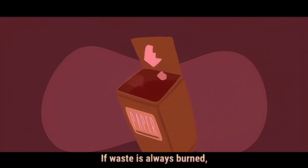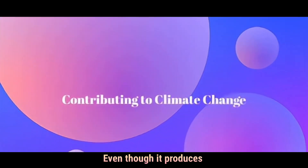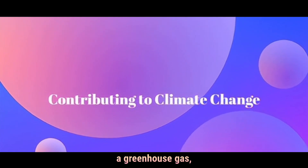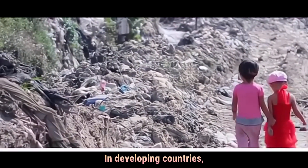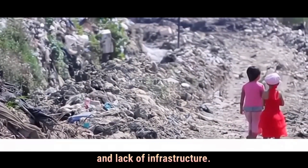If waste is always burned, there's less motivation to recycle. Even though it produces energy, incineration still emits carbon dioxide, a greenhouse gas that contributes to climate change. In developing countries, incineration is less common due to high costs and lack of infrastructure.